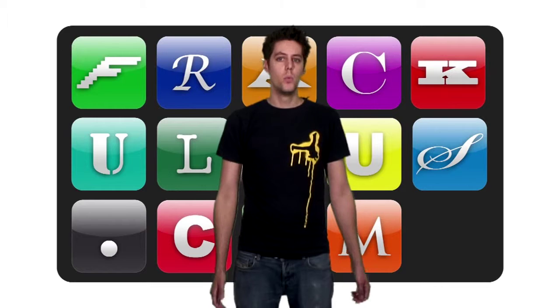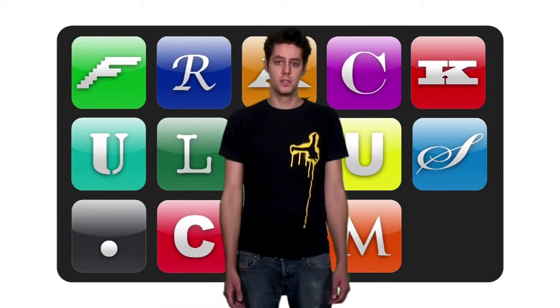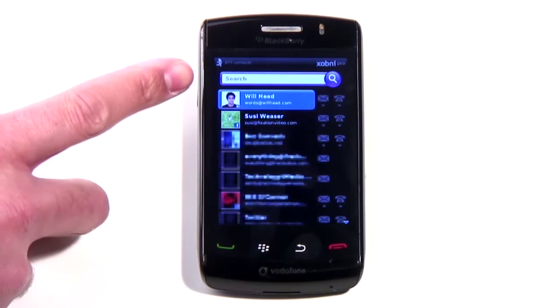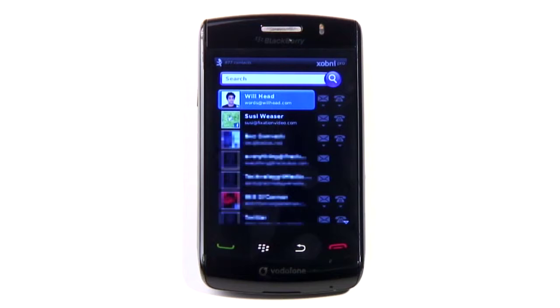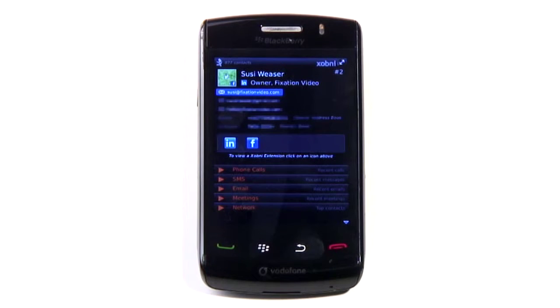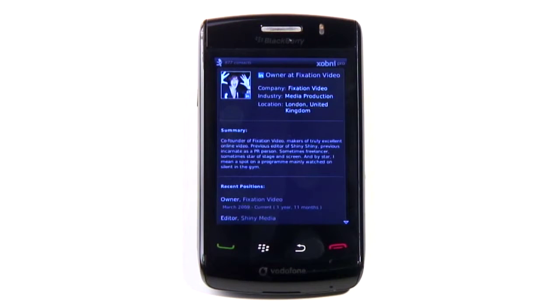Zobni has been reversing inbox clutter practically since unruly email became a thing. With Zobni Super Address Book, it's branching out to mobile business users. Zobni Mobile spruces up your BlackBerry contacts, making it easier to find the person you're looking for. Once it's installed, it will scan your inbox in the background to pull out contact details and work out who's the most important to you.